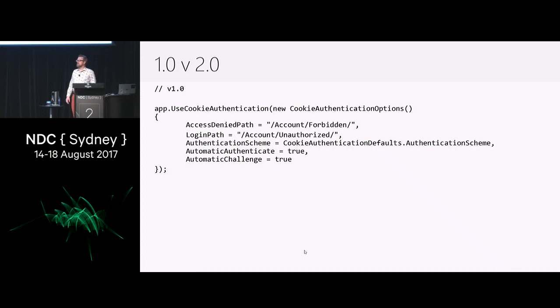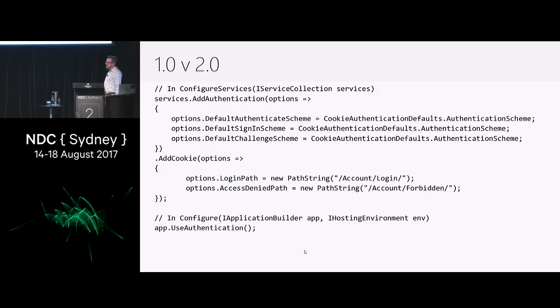How many of you have been using .NET Core 1.0? So if you are porting things from 1.0 to 2.0 — it's a little bit painful. It's even more painful if you moved to RC2 because we changed things for RTM. This was how you configure things in 1.0 — you had useCookieAuthentication. And this is how we changed things in 2.0: you have app.useAuthentication in your configure method, then you add authentication in your services, and then you chain off all the authentication handlers you want.